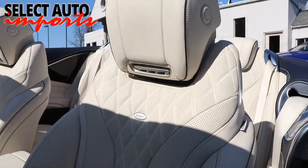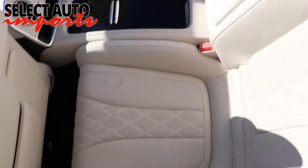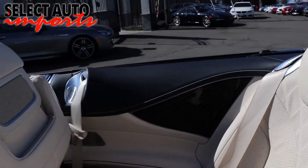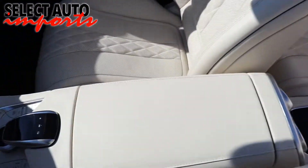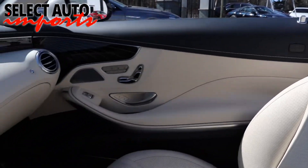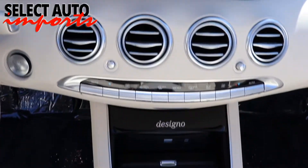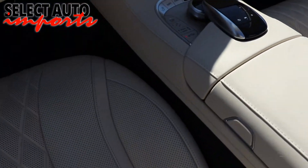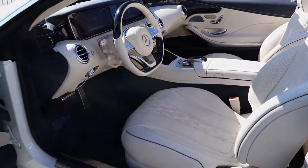We confirm the structural integrity of the car and rule out any possibilities of frame damage or body panel replacements that may not have been reported to Carfax. A complete mechanical inspection of the automobile ensures many happy and worry-free miles of driving for you. Our Select certification is by far more stringent and superior to other luxury certified pre-owned programs from manufacturers.